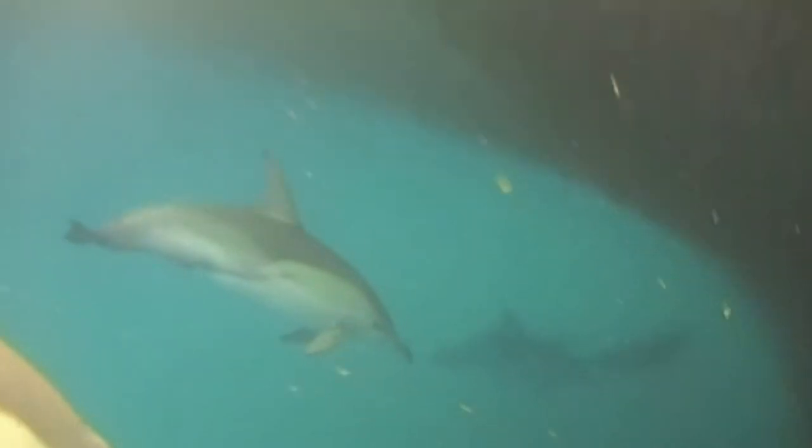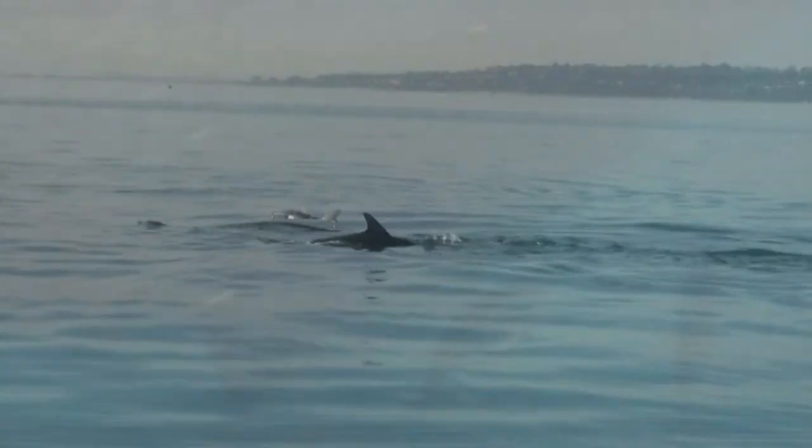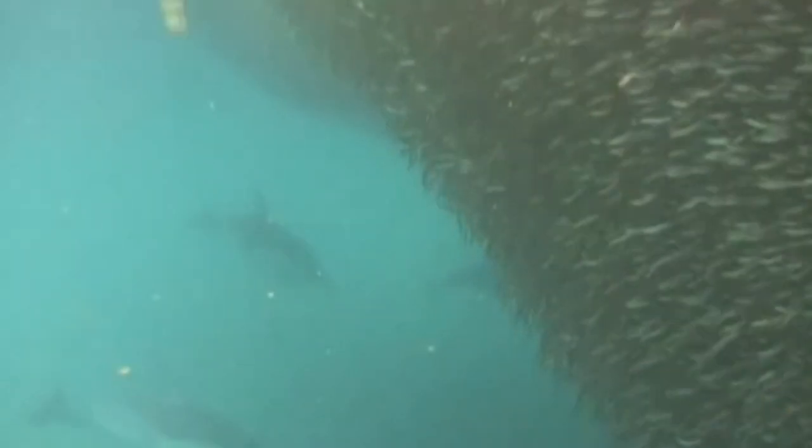These amazing dolphins cooperate together to round up their prey. Common dolphins normally live in the open ocean, but moved into Eastern Port Phillip about seven years ago.